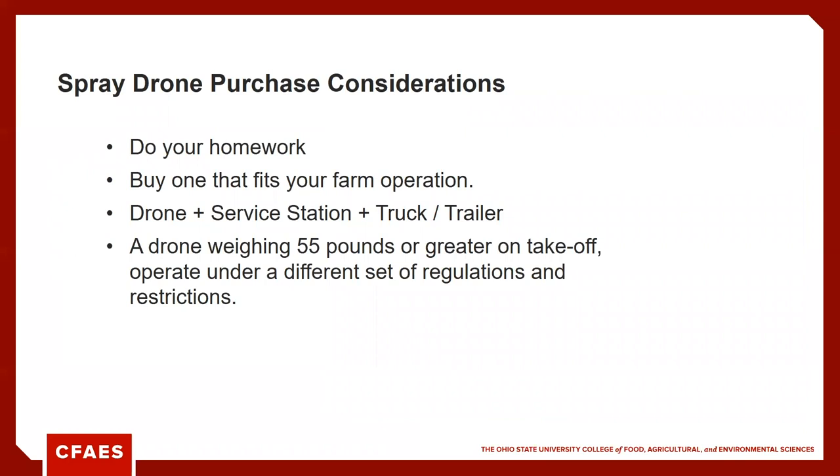If you're thinking about purchasing a drone, here are some recommendations and considerations. This is very new technology, so I encourage you to do your homework and make sure you understand what you're purchasing. Cost is always a factor — roughly speaking, most of these will cost somewhere between $25,000 to just over $30,000 for a complete kit. You get the drone, all the spray components, and multiple batteries so you can keep it in flight almost continuously, along with a charger for those batteries.